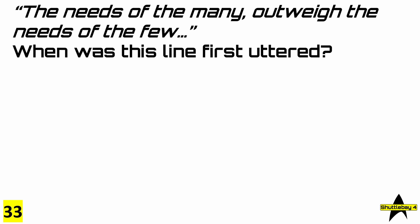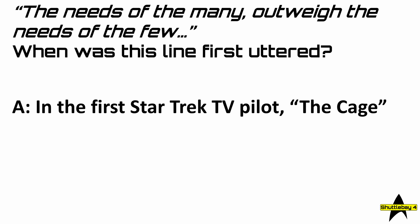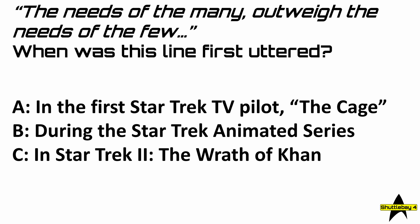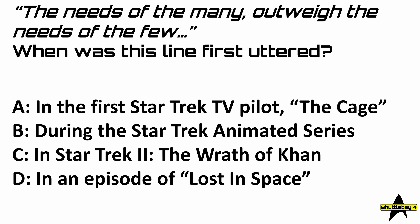Question 33: 'The needs of the many outweigh the needs of the few' — when was this line first uttered? Was it A, in the first Star Trek TV pilot, The Cage; B, during the Star Trek animated series; C, in Star Trek II, The Wrath of Khan; or D, in an episode of Lost in Space?